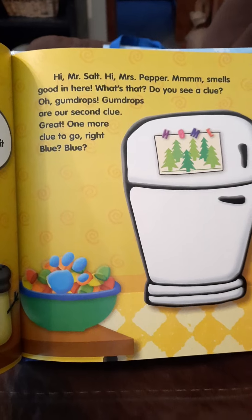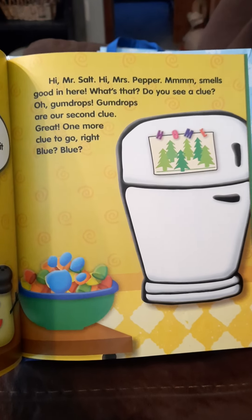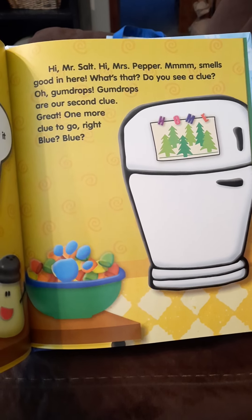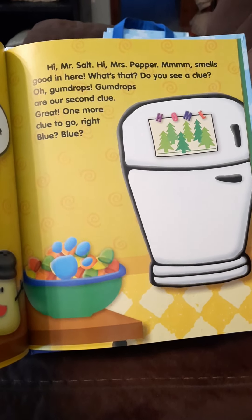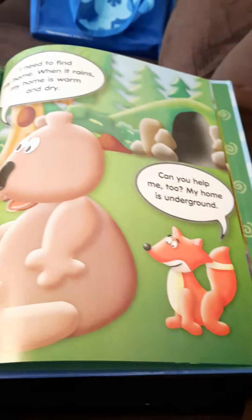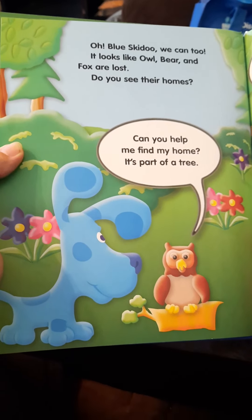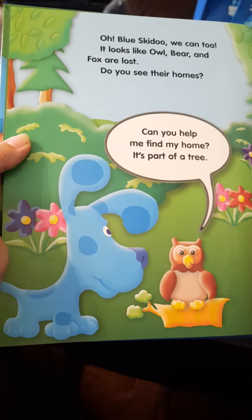Hi Mr. Salt, hi Mrs. Pepper — mmm, smells good in here! Do you see a clue? Oh, gumdrops! Gumdrops are a second clue. Great, one more clue to go, right Blue? She's got her paw print on gumdrops. Oh, Blue skidoo, we can too!